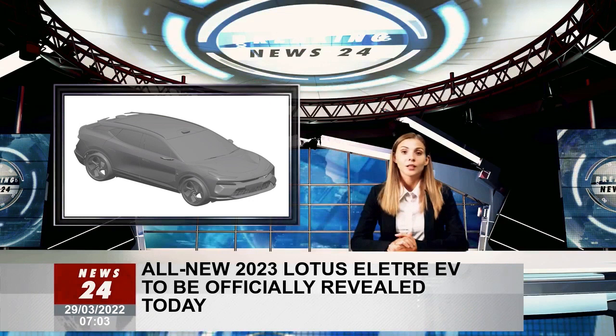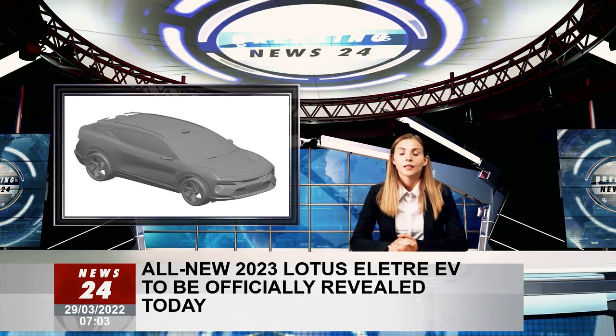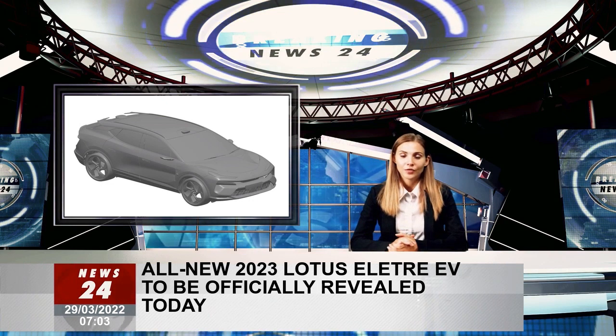Lotus previewed some of the SUV's key details in an earlier video named 'Energy and Light,' with the themes of heart, power, energy, and soul.